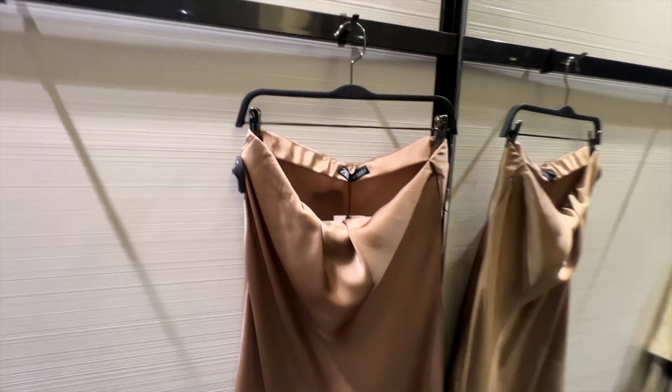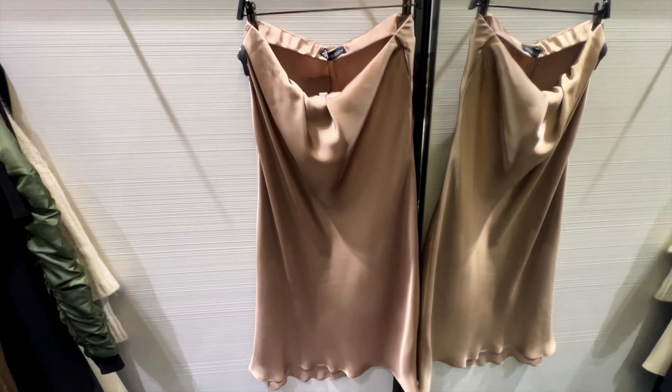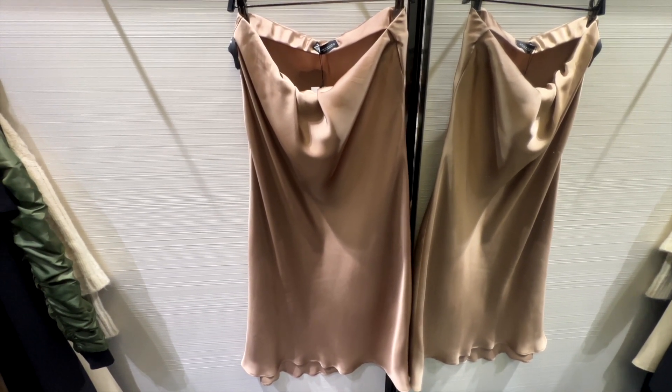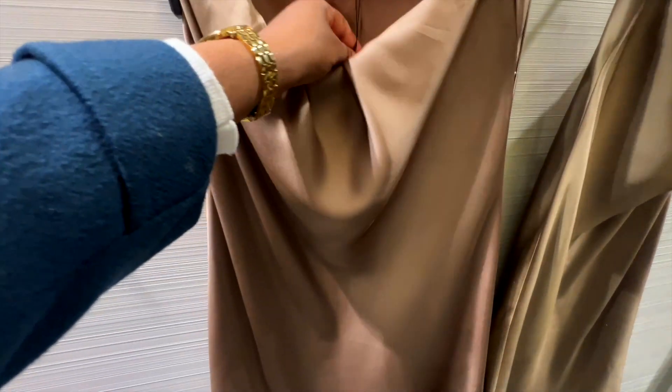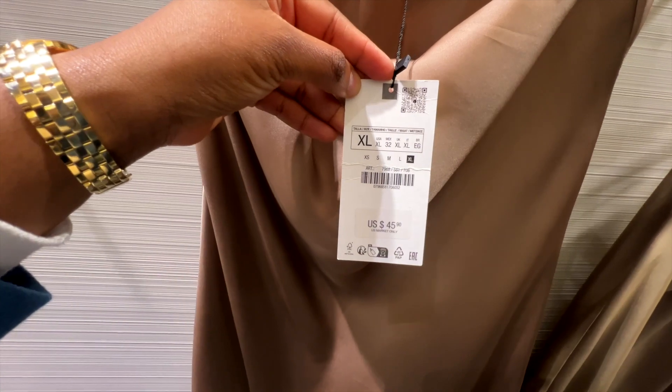My first pick-up from Zara was this beautiful satin skirt. This skirt was so cute I had to get it. I'm obsessed with satin dresses and satin skirts. The price for this was $45.90.